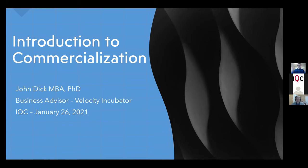Great, thank you very much. Thanks to Kaylee and Kimberly for inviting me to speak today, and thanks to all of you for coming in. I hope you find this informative. My name is John Dick and I'm a business advisor with the Velocity Incubator, here to speak to you about the commercialization of your scientific research.